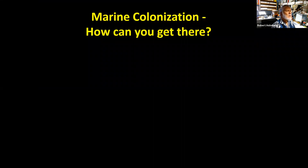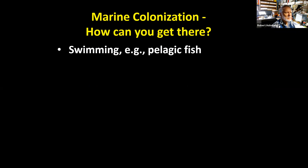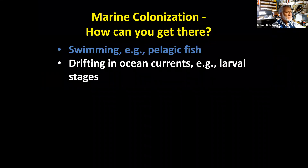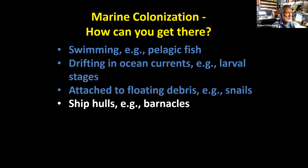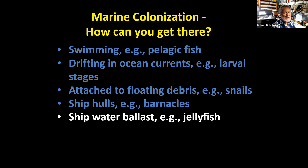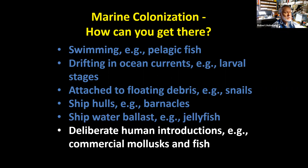When talking about colonization, how can organisms get to a new area formed by a volcano? One way is by swimming — pelagic fish move through the ocean and find these places. You can also drift in ocean currents; various larval stages of invertebrates do this. You can attach to floating objects like algae or tree trunks — snails are an example. With human activity, ship hulls carry barnacles to new habitats, ship ballast water transfers jellyfish, and humans have deliberately introduced mollusks and fish to the Hawaiian Islands — even the ancient Polynesians did so.